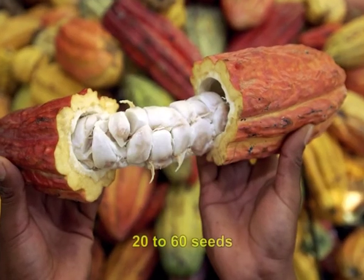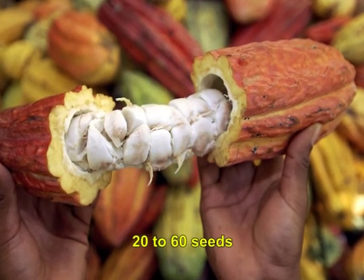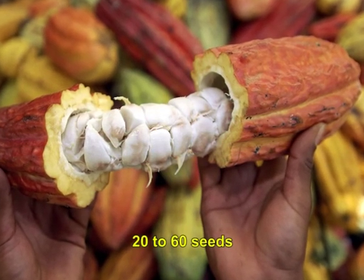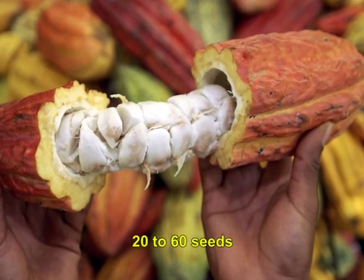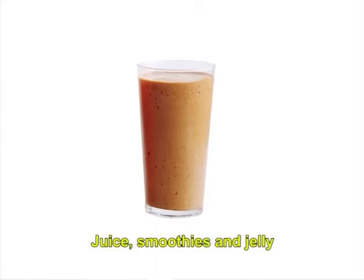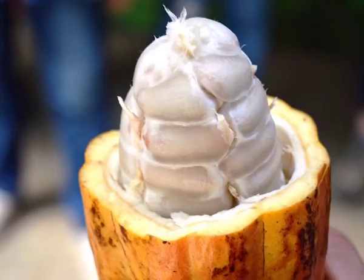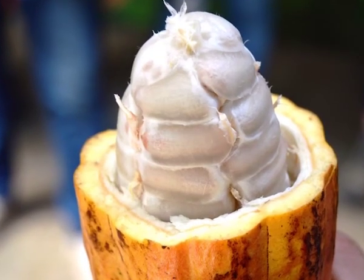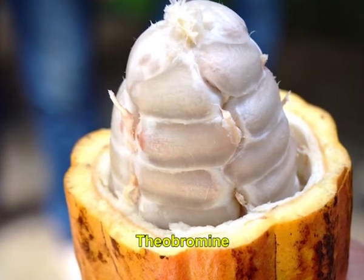The pod contains 20 to 60 seeds, usually called the beans, embedded in a white pulp. The seeds are the main ingredient of chocolate, while the pulp is used in some countries to prepare refreshing juice, smoothies and jelly. Their most noted active constituent is theobromine, a compound similar to caffeine.